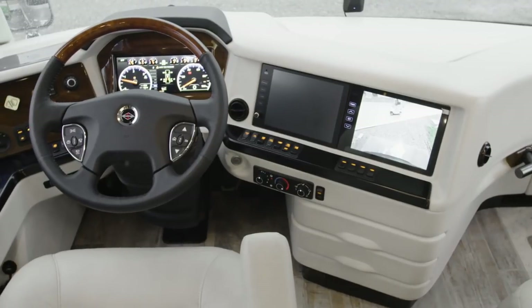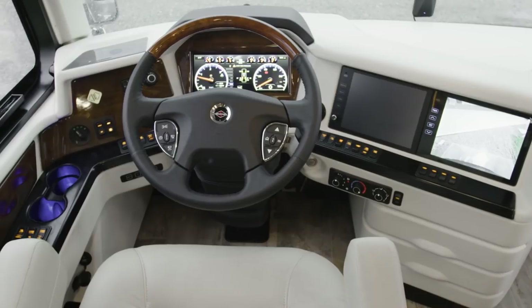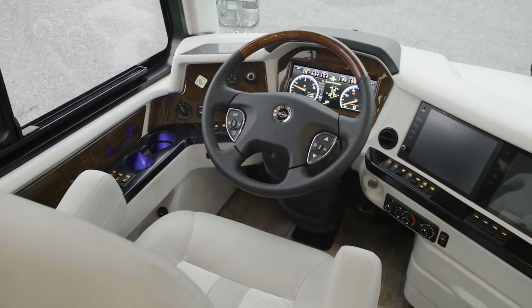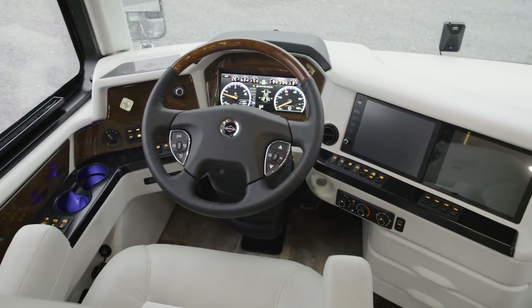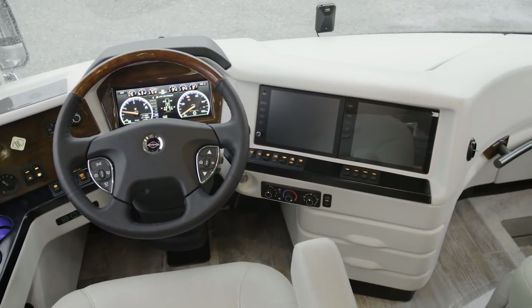The 2020 Essex comes equipped with a long list of cutting-edge safety features, offering you peace of mind on any journey. This includes electronic stability control, on-guard collision mitigation technology, adaptive cruise control, automatic high beams, and a tire pressure monitoring system.